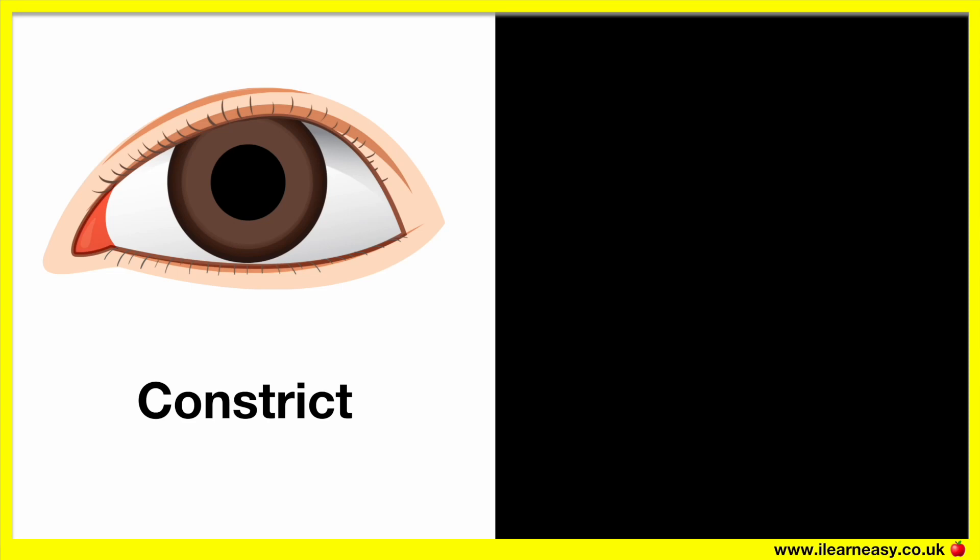Why do pupils constrict? Our pupils appear to constrict in bright light due to the muscles of the iris. In bright light, the circular muscles contract and the radial muscles relax, so the pupil appears smaller, therefore less light enters. This helps to protect our eye from too much light entering.